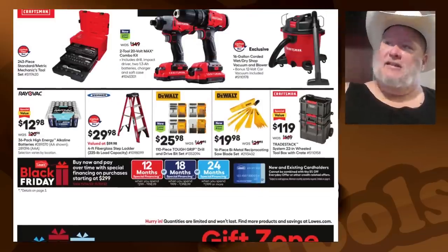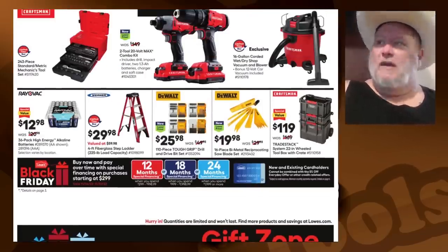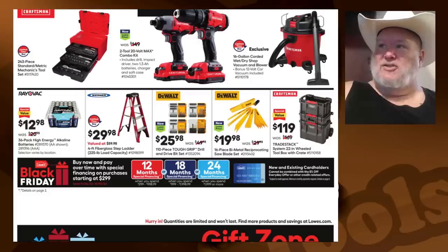We finally get to see some of these box tools — the classic tool cube. There's a 243-piece standard/metric mechanics tool set with three drawers and what looks like two or three ratchets. That looks like a decent little box set. The Craftsman hand tools are not what Craftsman used to be, but for a hundred bucks, a nice little starter set probably.